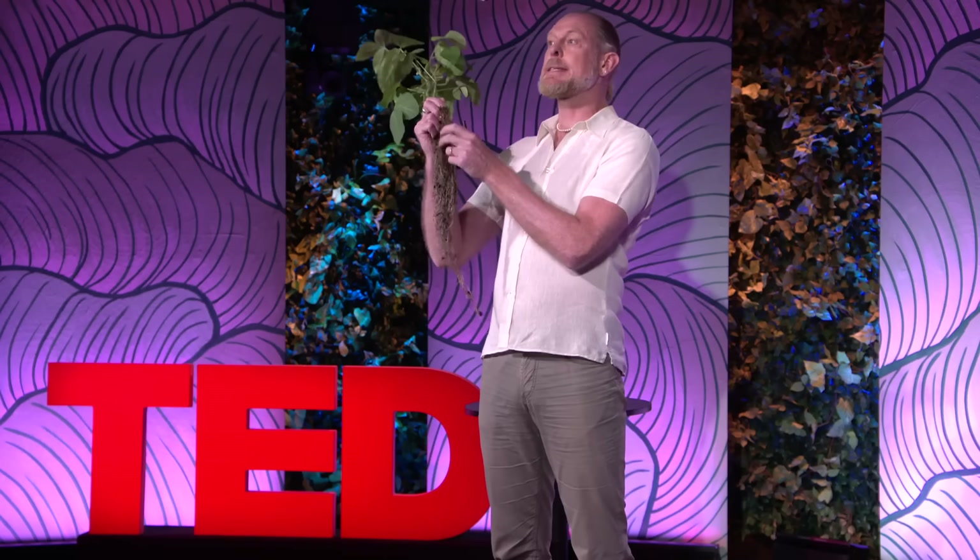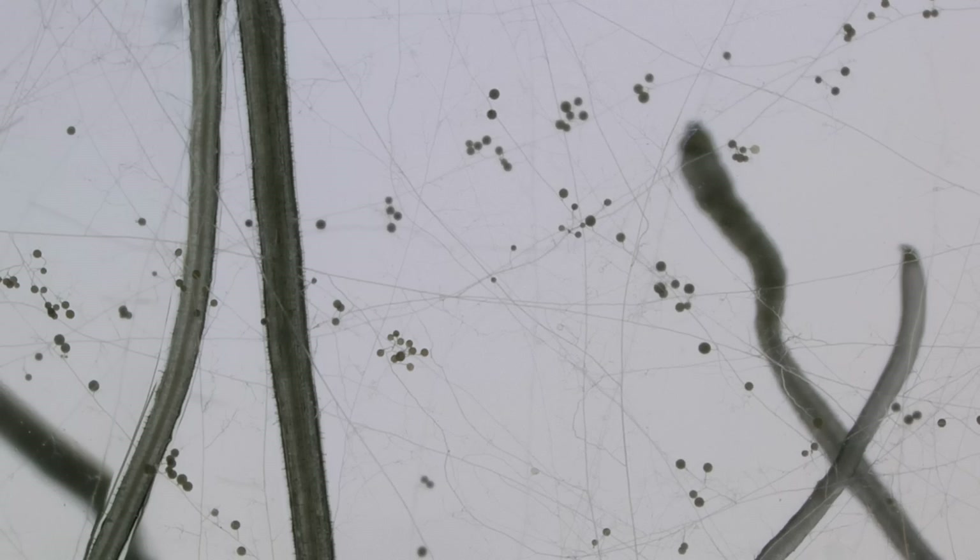The roots of the soybean plant are doing a second amazing thing, and to see that we have to look under a microscope. The roots are heavily infested with a beneficial fungus called mycorrhizal fungi, and these fungi are heavily colonizing the soil and make a much greater contact with the soil surface than the plant root alone is able to achieve.